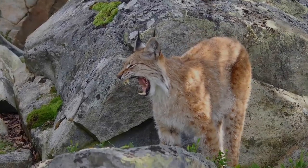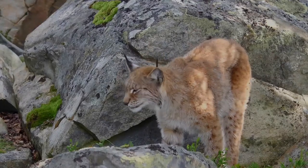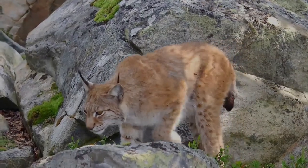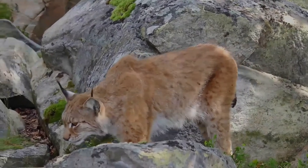The Eurasian lynx ranges from Central and Northern Europe across Asia up to Northern Pakistan and India. In Iran, they live in the Mount Damavand area.